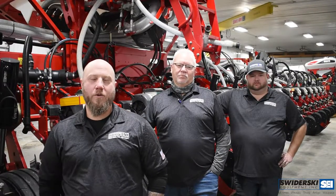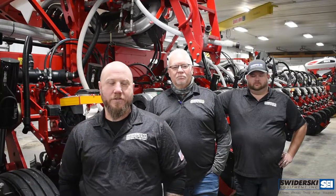This is John Cooper, Precision Farming Sales Manager here at Swider Ski Equipment. Today I have with me Rich Meyer and Cody Miller. We will be starting some instructional videos. I will be going over the OEM Intelliview 12 and Intelliview 4 steering and guidance systems.